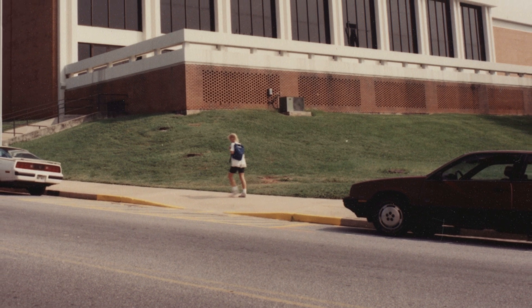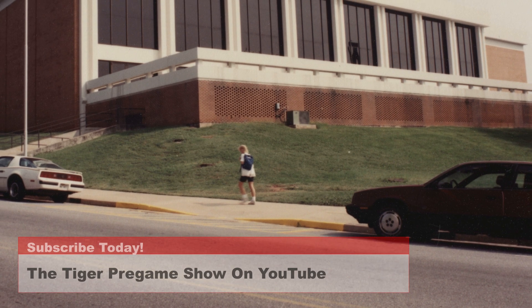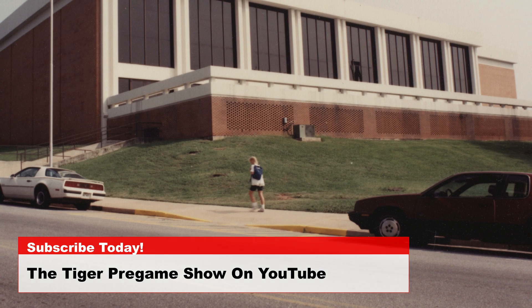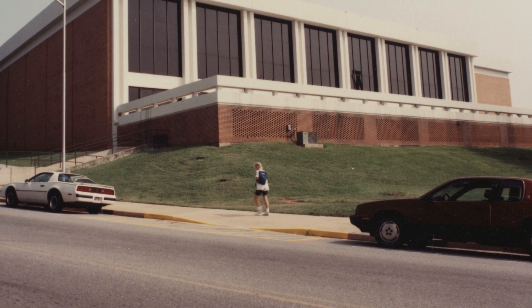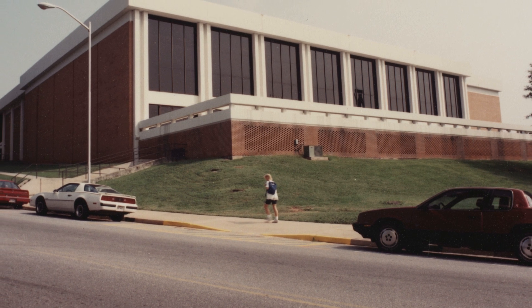Today's photos are of Fike Recreation Center, built in 1940 and renovated in 2002. Fike is named for Rupert Howard Fike, class of 1908, physician and founder of IPTAY.